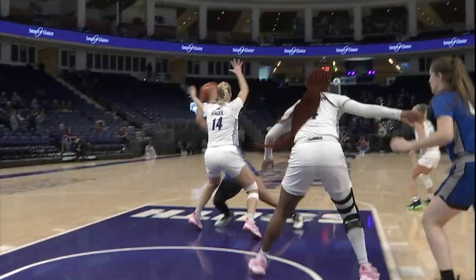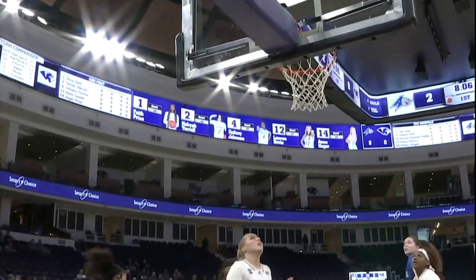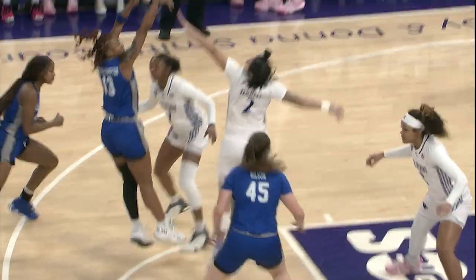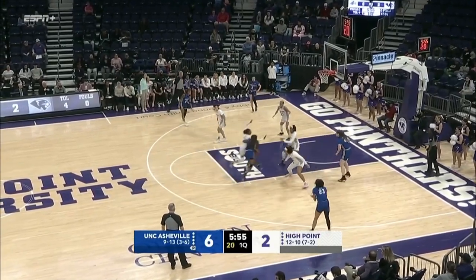Up and under move for Asheville — bucket for Mallory Bruce, the junior. Point, they make the game's first substitutions. Brooks Sumter, hand in her face, doesn't matter. It's an 18-footer for McKinley. Brooks Sumter — early four-point lead for Asheville.